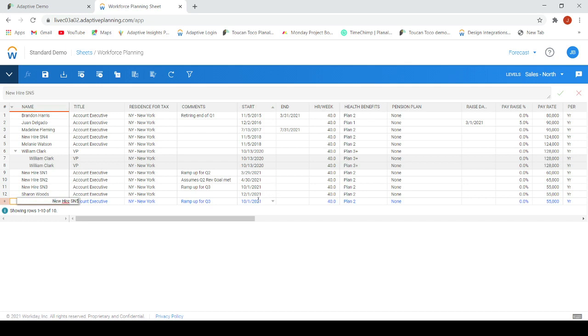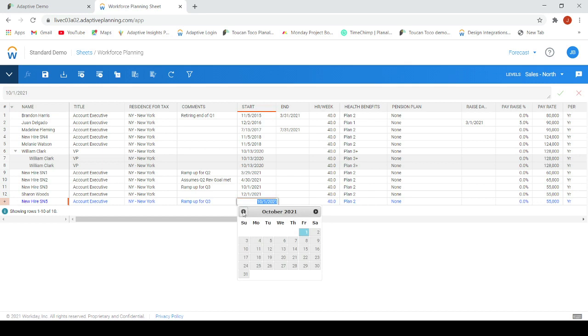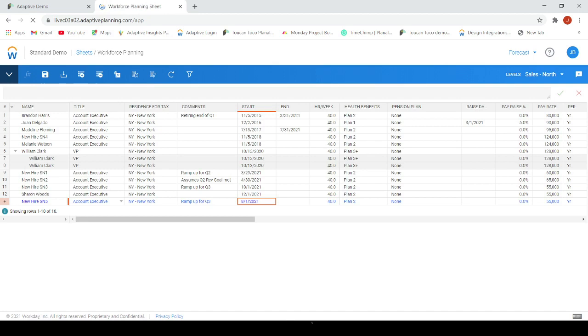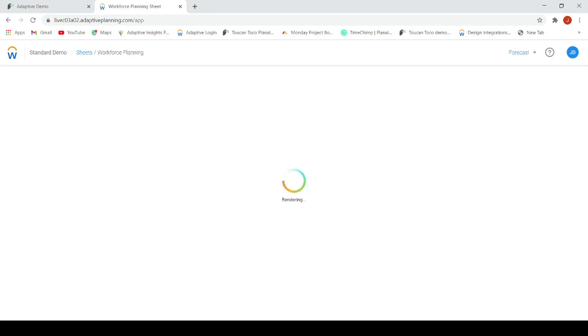Toucan Toco has a direct connection with Workday Adaptive Planning and many other data sources and applications. The data stories in Toucan Toco can have a live connection with the data sources, or data can be refreshed based on a specific scheduling rule. In our demonstration, we can immediately see the impact of our changes in the forecast to our data stories.